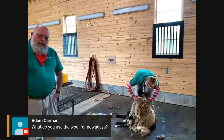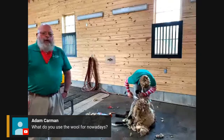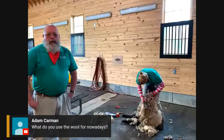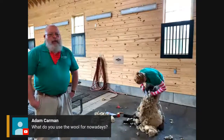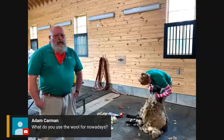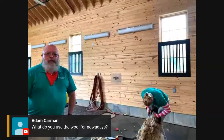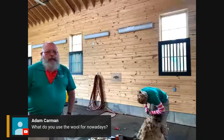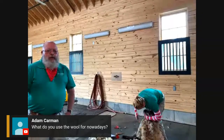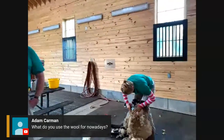Adam asks, what do you use the wool for nowadays? When we're doing demonstrations for the public, we work down on the farm site and in the weaving shed. They take the wool, process it, clean it, card it, make it into yarn, and then weave it into garments. I have a scarf made here that I wear in the winter. It's definitely used for demonstrations, and a lot of the raw fleeces are sold as well.